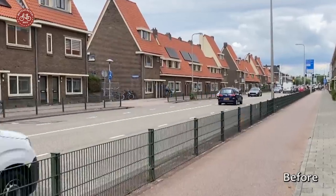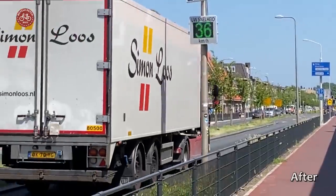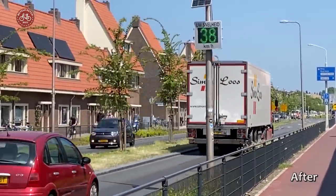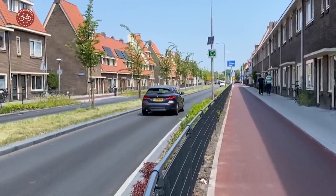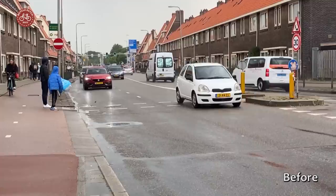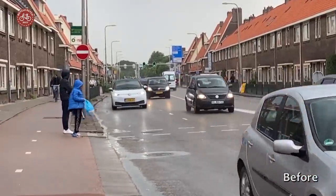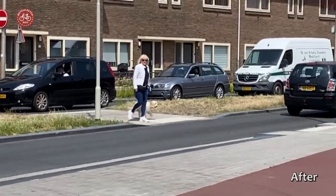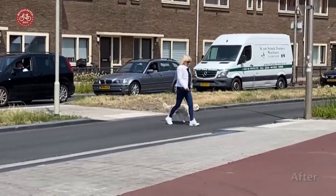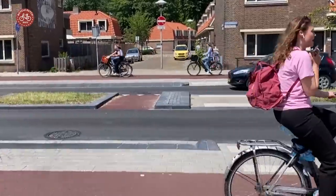The new road design has clearly led to lower speeds. The speed limit is 50 km per hour here, but I saw no one going faster — not even when the road was clear. Crossing this road was dangerous and difficult; you had to wait long for a gap in traffic. Thanks to lower speeds and fewer car lanes, it has become much easier and safer to cross. Extra crossing locations were added as well.